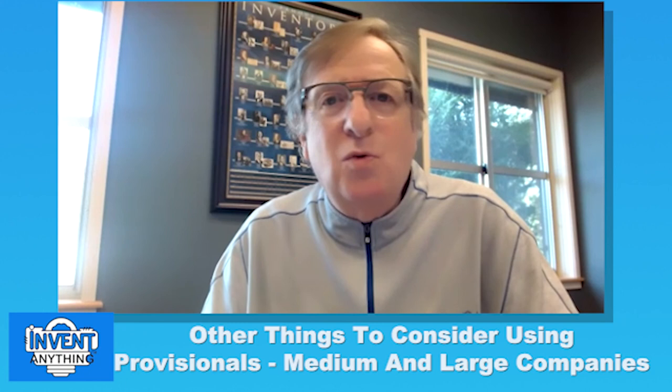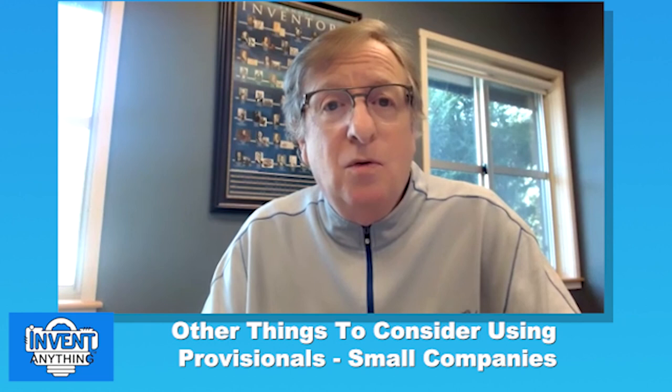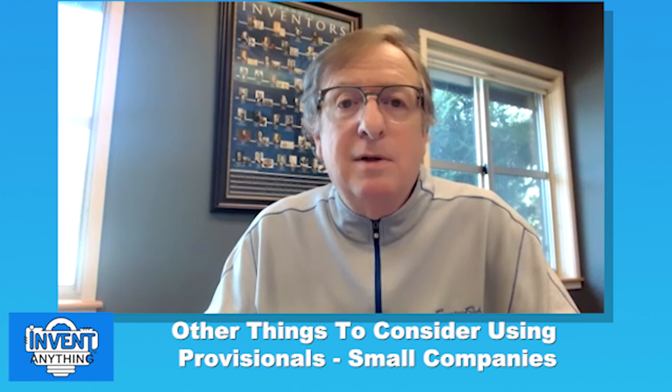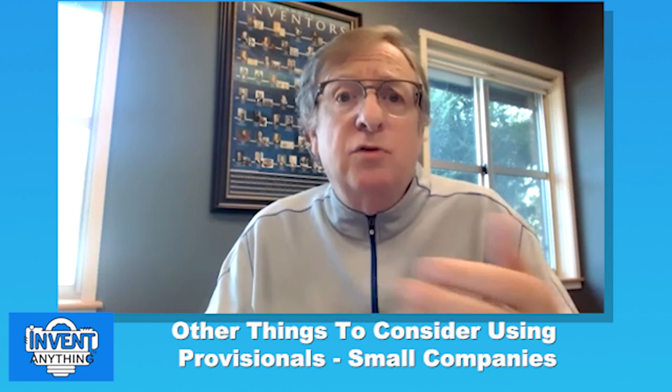Topic number six: other things to consider using provisionals for small companies. Some of this could actually save your company. Get good at filing provisionals and hedge your bets on ownership while saving the cost of a patent attorney until you really need one. You might file 10 provisionals but only convert two to patents, involving an attorney only in those two. But you must learn to write a good provisional — episode six on enablement is key, since that enablement must be in the provisional.